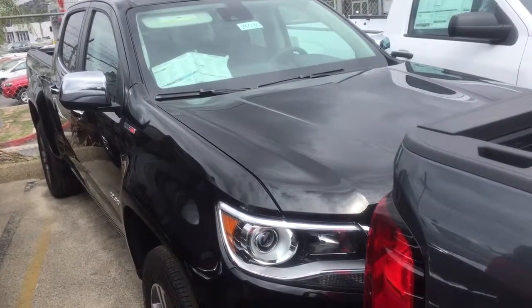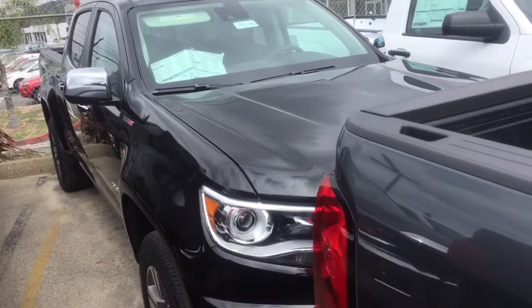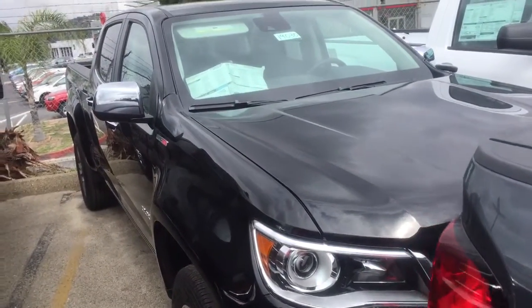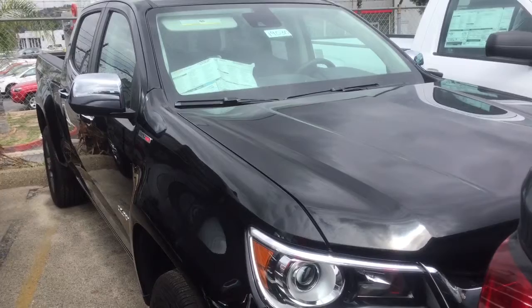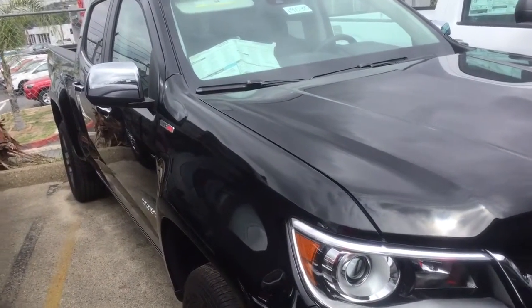Hi, good morning. This video is for Ken. My name is Marlene and I am sending you this video from Glendora Chevrolet. This video is of the 2016 Colorado Diesel that we currently have here on our lot.